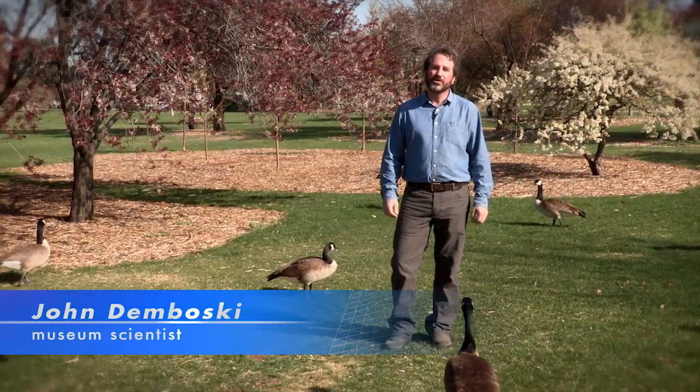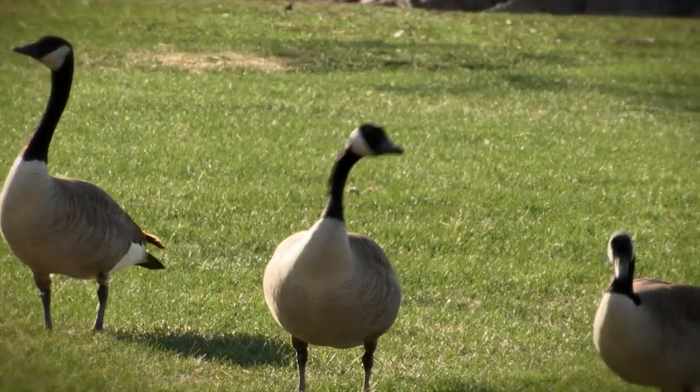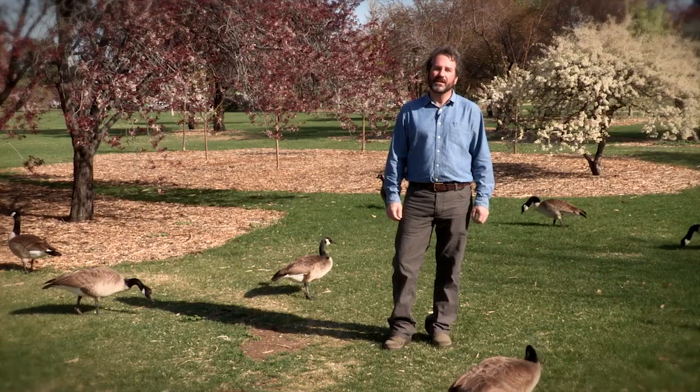Many of the animals found in our beautiful city parks that you've come to love and hate are actually a mixture of native and non-native species. Humans have intentionally and unintentionally introduced animals and plants across the planet for thousands of years.